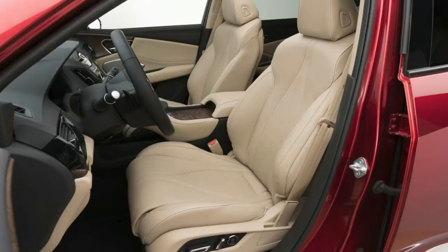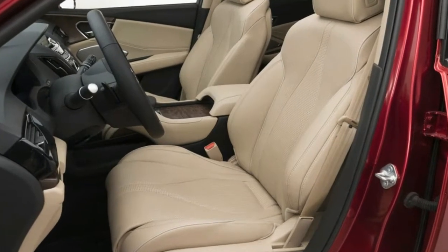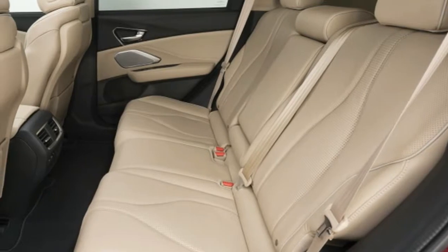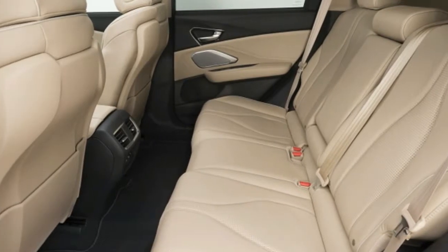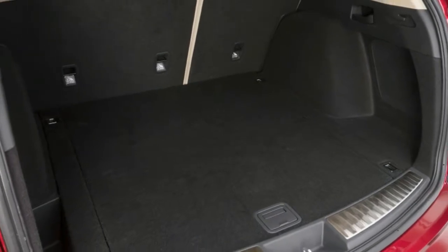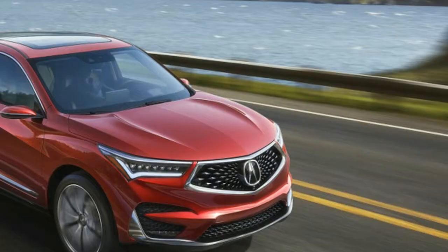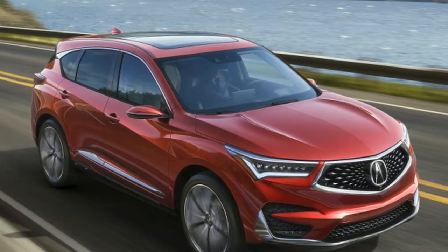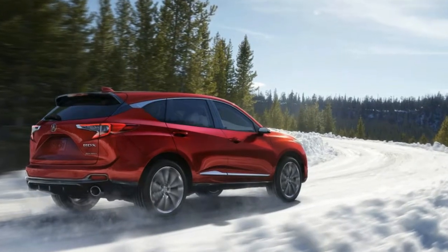The RDX prototype debuts the all-new Acura True Touchpad interface, which combines a touchscreen and remote interface in one Android-based operating system. There's a 10.2-inch Full HD display atop the center console that's operated via a remote tracking pad mapped to the center display, plus an interactive heads-up display.